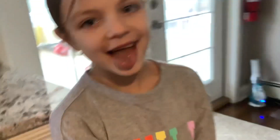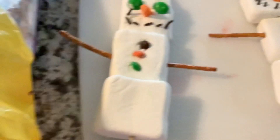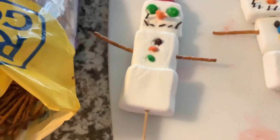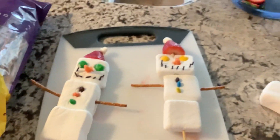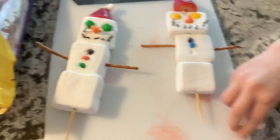Hey guys, today we have Isabella here, she's so close with me. We're going to show you a snowman that we made with Santa hats. This one's mine with the green eyes, and this is mine with the yellow eyes. Who is better? Yeah, mine is right.